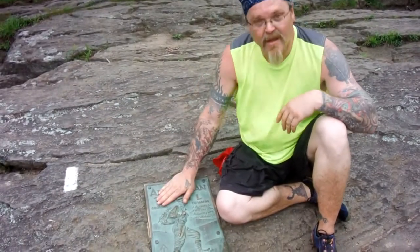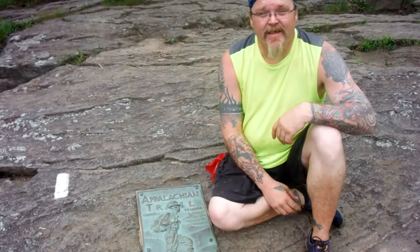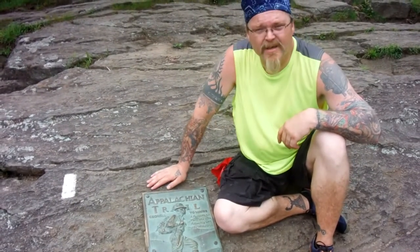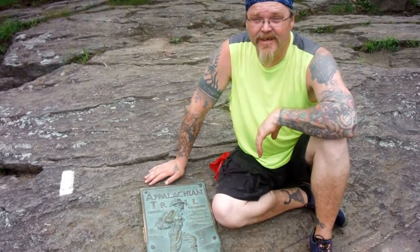We made it! The Appalachian Trail — drove 12 hours overnight to get here yesterday and then hiked the Approach Trail. Needless to say we didn't make it up here until this morning. We ended up camping halfway up the mountain. I'm tired. If you think this trail is a joke, you're wrong.